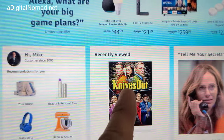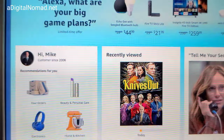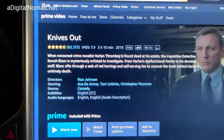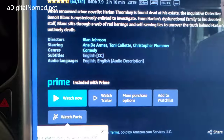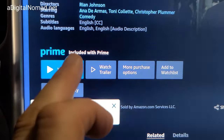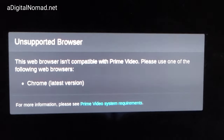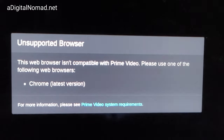Let's go to recently viewed — Knives Out. It's taking its good old time. It says 'Watch Now' but we're back on the United States site. It's going to tell me the browser is not supported. You can do a watch party, create a watch party — and there it is, unsupported browser. It's not going to work. If anybody has any ideas please let me know in the comments. You need Netflix.